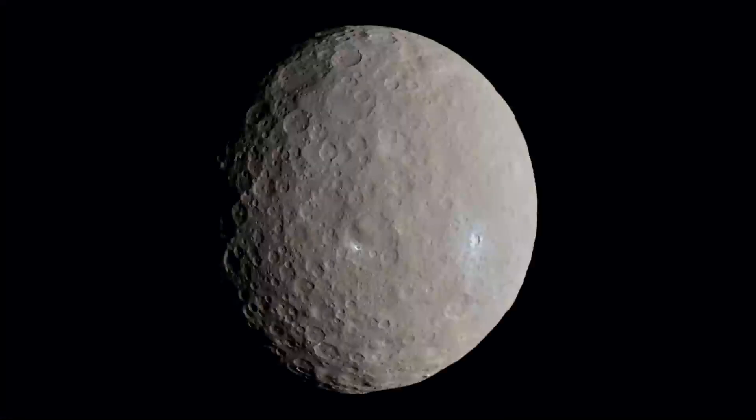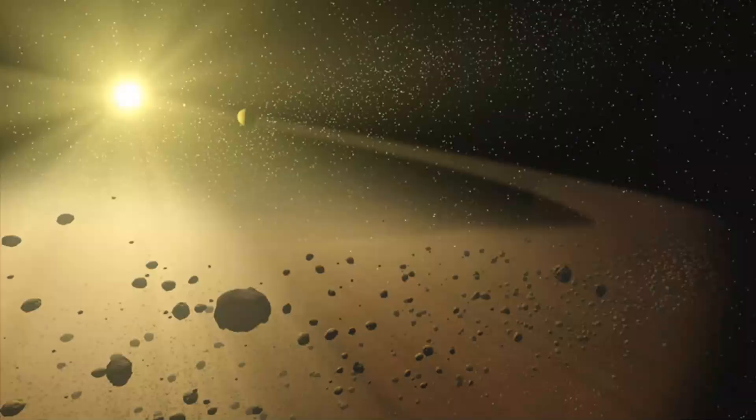The first object discovered from the belt was named Ceres. Thank you for listening.